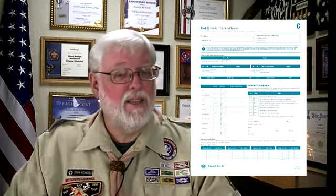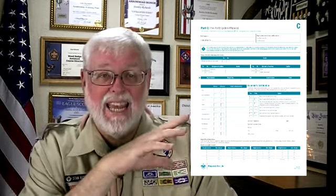Section C is a little bit different. This is filled out by your physician or physician's assistant, a registered nurse, or a nurse practitioner. This section is required if you plan to do an outdoor activity for more than 72 hours.